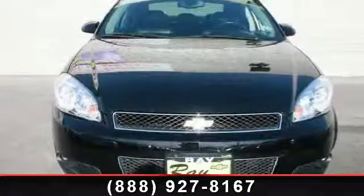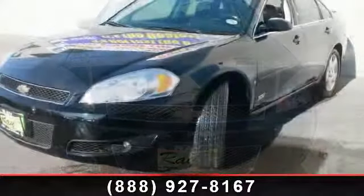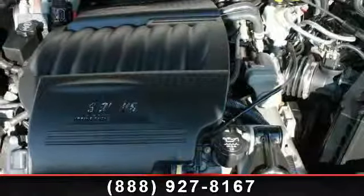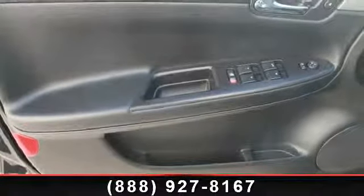Imagine yourself in this 2007 Chevrolet Impala SS. This may be the set of wheels you've been looking for. This vehicle comes with a reliable 8-cylinder engine connected to a smooth-shifting automatic transmission. This vehicle's top features include front dual-zone AC,